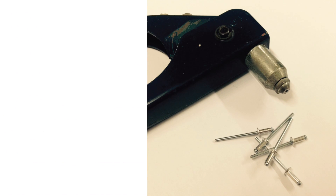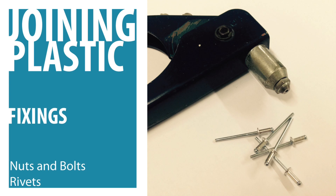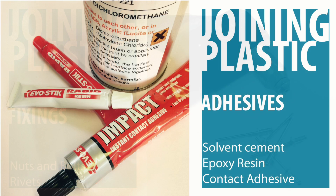A lot of plastic products are designed cleverly to allow them to slot together using locking mechanisms or overlapping parts. However, sometimes they need to be joined together more permanently. These processes include the use of rivets, nuts and bolts, and a variety of different adhesives like solvent cement or contact adhesives.